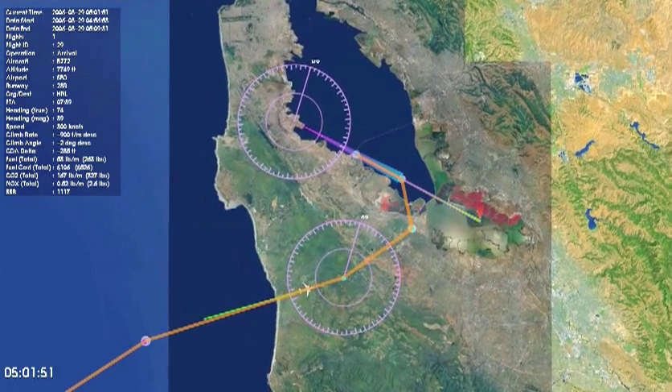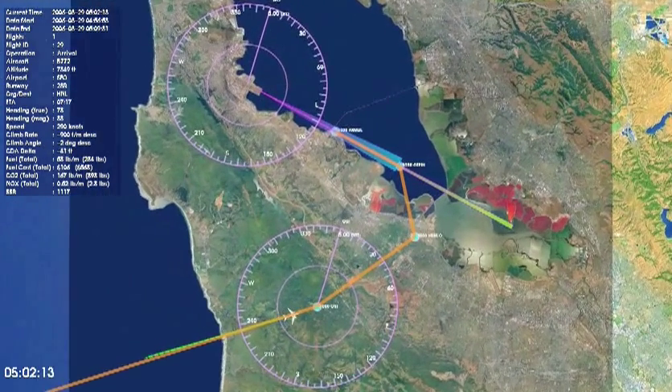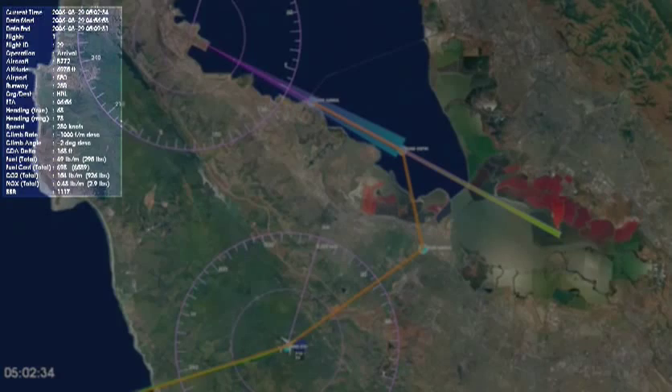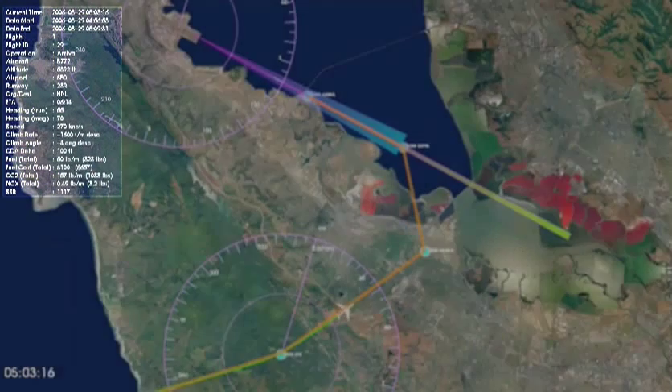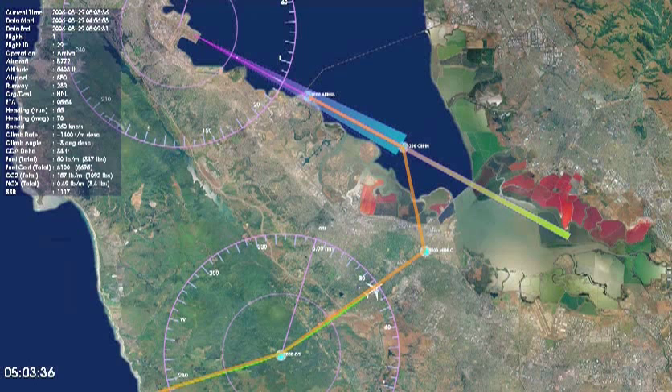Here you can see the aircraft's flight path along with information as the flight progresses, such as airspeed, altitude, heading, fuel burn, and emissions. Once the aircraft reaches lower altitudes, you'll see a series of plumes originating from the ground, indicating the decibel level detected by microphones placed along the arrival path.